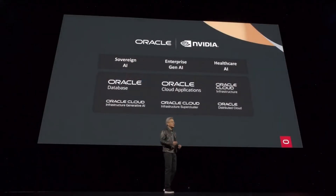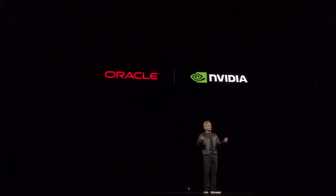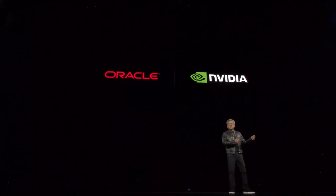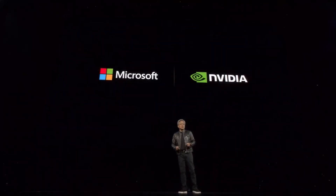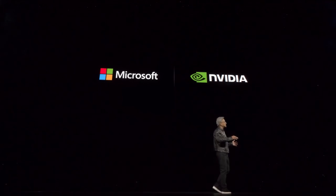Oracle is gearing up for Blackwell. Oracle is a great partner for NVIDIA DGX Cloud, and we're working together to accelerate Oracle Database. Microsoft is also gearing up for Blackwell, with a wide-ranging partnership. We're accelerating CUDA and AI services on Microsoft Azure — it's very likely NVIDIA is doing the inference and token generation. We're bringing NVIDIA DGX Cloud, Omniverse, and Healthcare to Azure, deeply integrated with Microsoft Fabric.